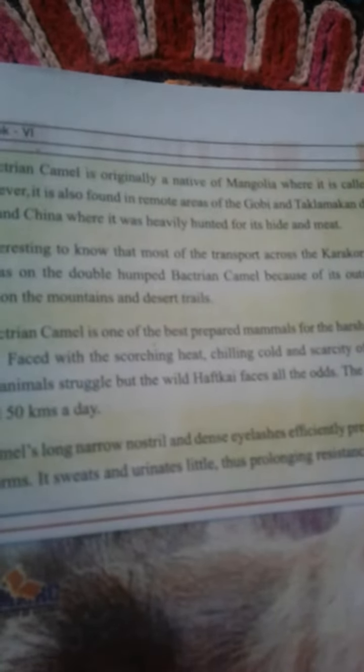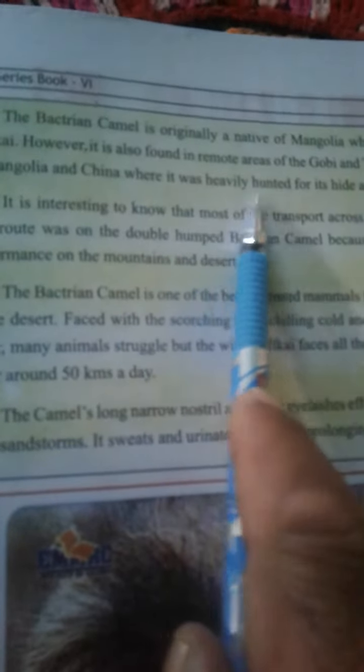However, it is also found in remote areas of the Gobi and Taklamakan Desert in Mongolia and China, where it was heavily hunted for its meat.